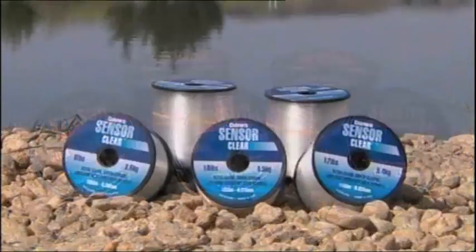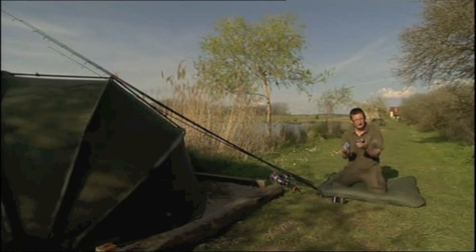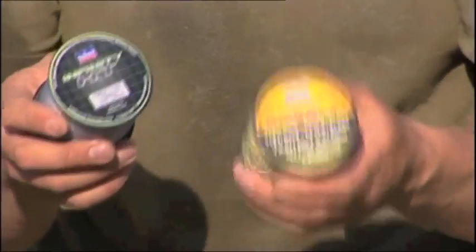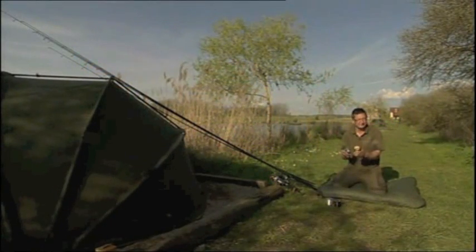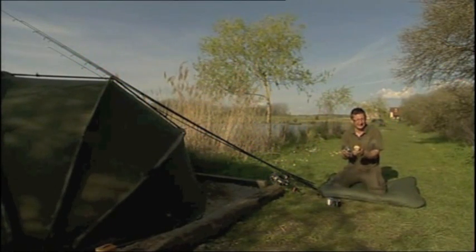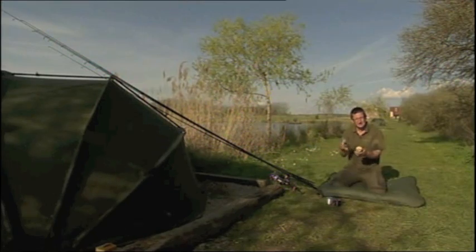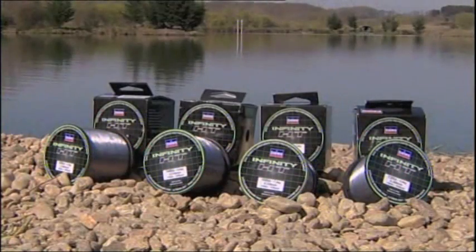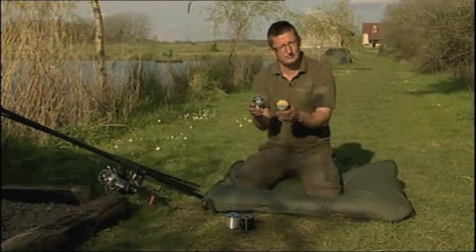You'll notice quite a few of the reels have line on — there are four different lines in the Daiwa range. The classic Sensor and Sensor Clear — very, very robust, great value for money — Lee Jackson had the record fish from England on that. Then the Infinity Duo, which is IGFA rated, meaning it won't break above the stated breaking strain — so it's quite thin for the breaking strain. Most other lines are underrated, meaning 10 pound might break at 12 or 14. And then the Infinity HT — a much harder line, so it won't cast quite as far but has supreme knot strength.